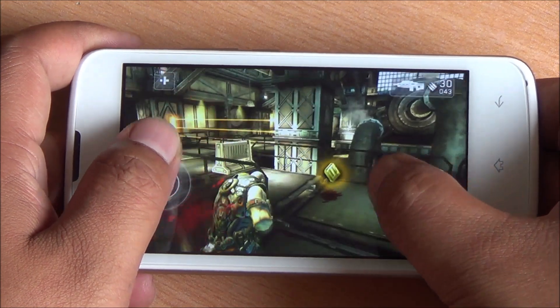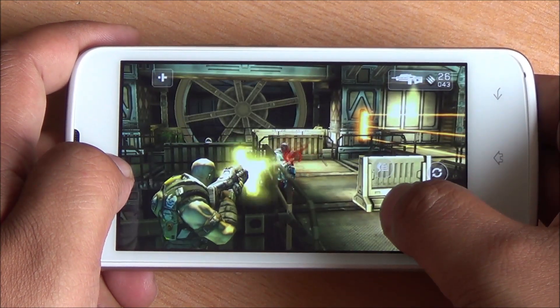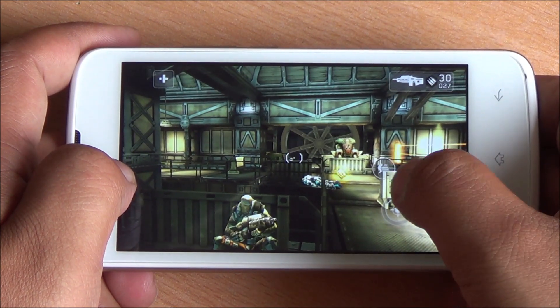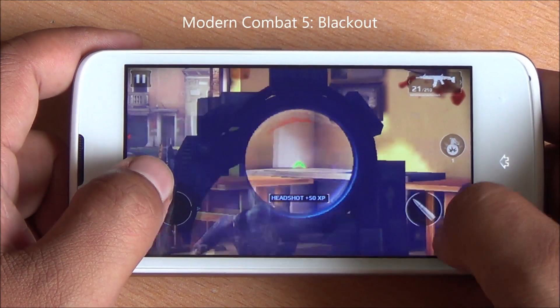There has been a little lag here and there but it's very minor. The display performs well and touch response is good. Now we are playing Modern Combat 5.